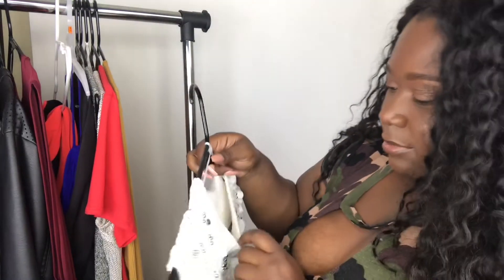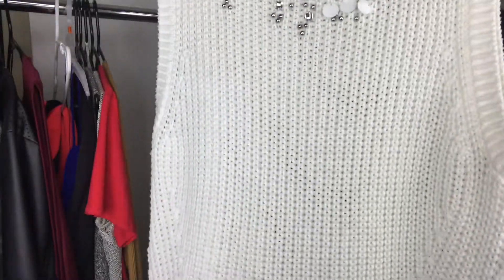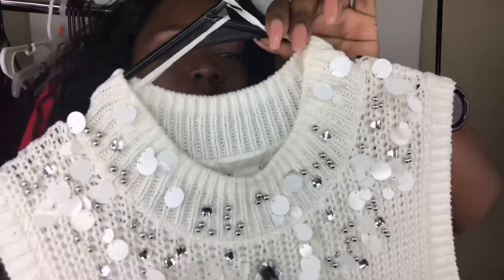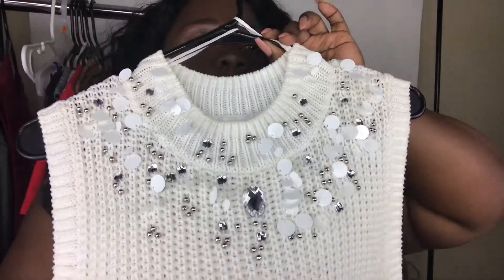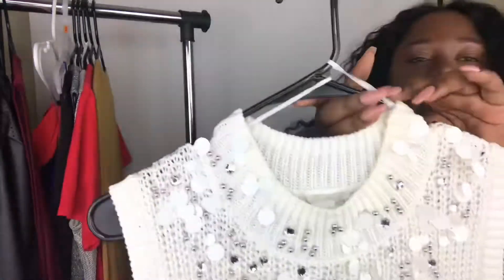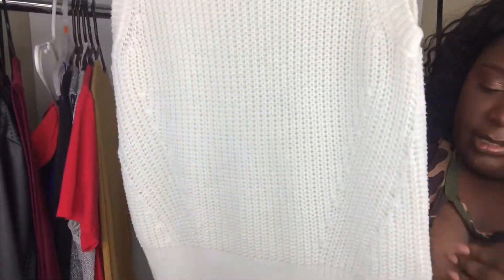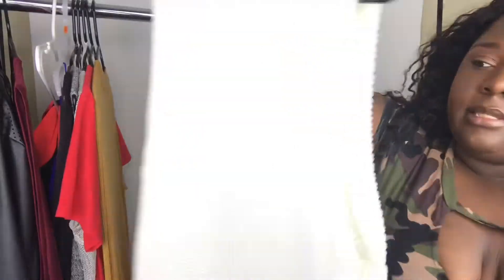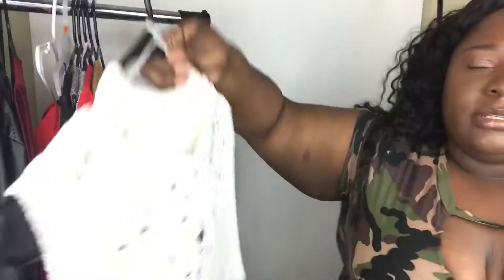This is an H&M size large sweater — kind of a situation. Like it's so pretty, look how shiny that is. Very preppy. All of the jewels are intact. It's so pretty and it has splits on the ends, and it's like a braided-looking situation. Whoever's going to be buying this — you're about to be styling.